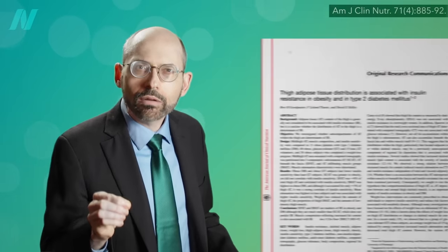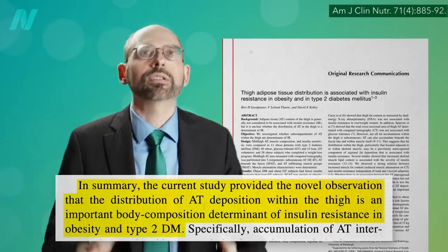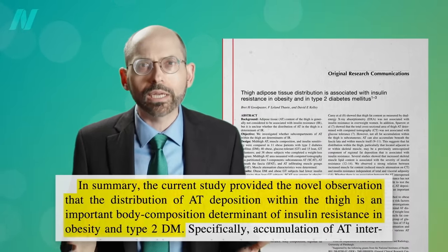That's the fat infiltrating into the muscle. If you add up all three types, both of those thighs actually have the same amount of fat, just distributed differently. And that seems to be the critical factor in determining insulin resistance, the cause of type 2 diabetes.